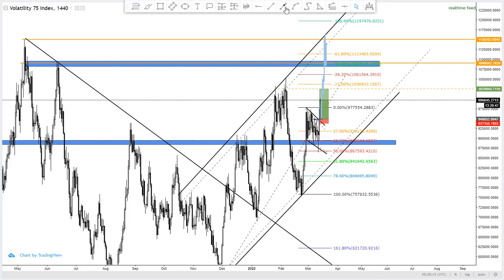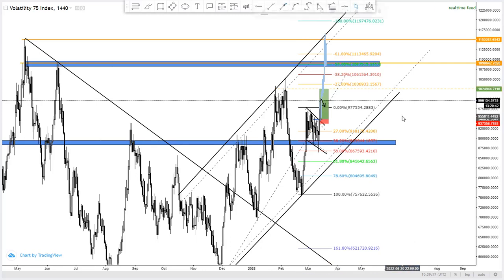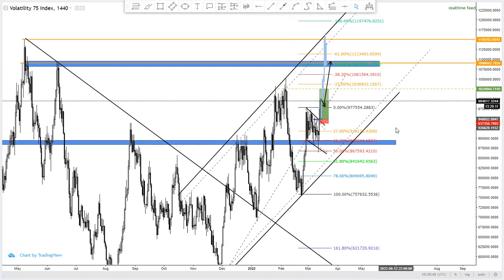For someone who may not have taken this trade, the market can test that support level and continue shooting up. You can wait for a small pullback and then jump into the trade. If you're not sure how to enter, join our free Telegram group in the description below, where we share high-quality signals daily for Volatility 25, US30, and many other currency pairs.